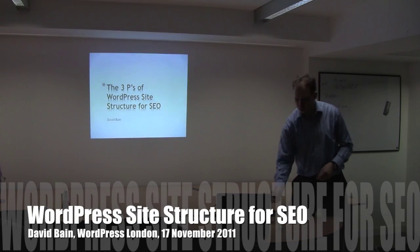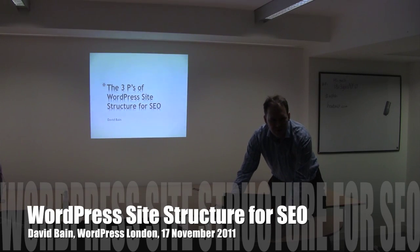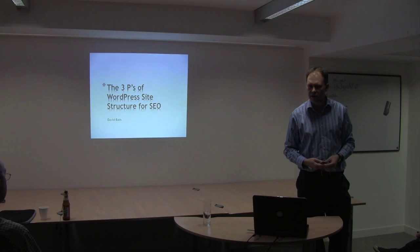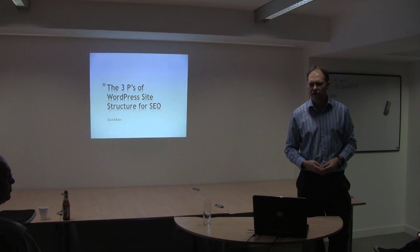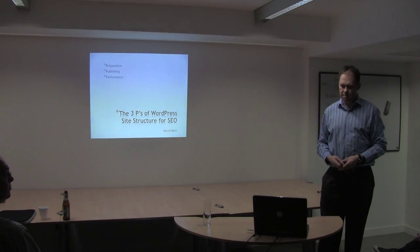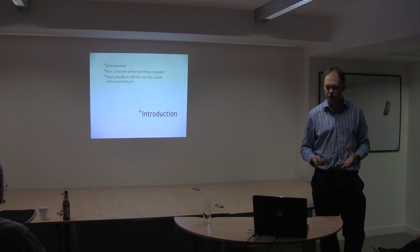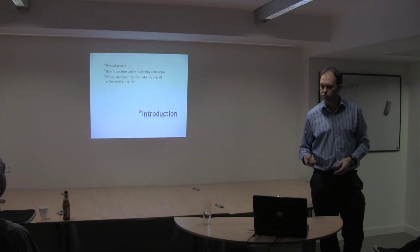Tonight I'd like to talk about the three P's of WordPress site structure for SEO. My background is online marketing, so that's mainly the angle that I'm coming from. There could be a big mix of people here in terms of new starts to WordPress and people who are a lot more experienced in development. The three P's are preparation, publishing, and performance.